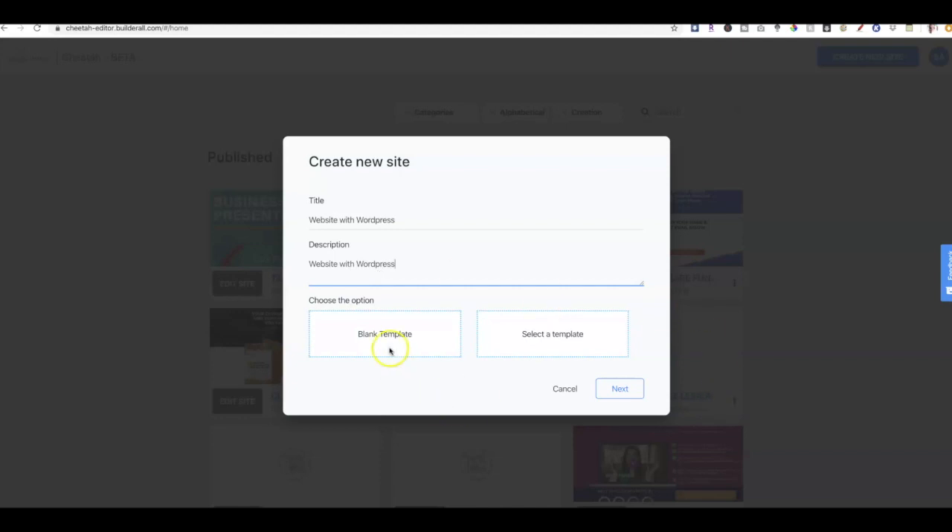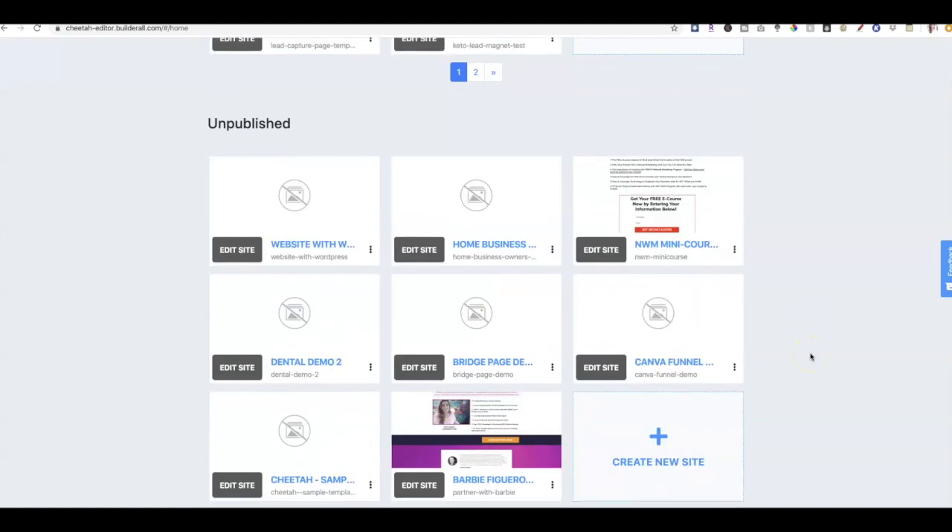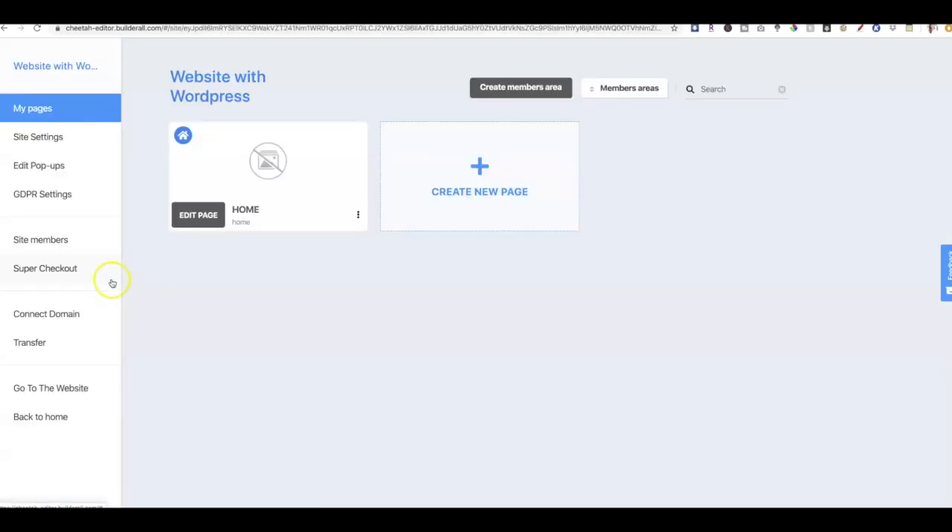We can start with a blank template or select a template. I'm going to select a blank template because from there I can add all the things I want in the panels. My new website will appear here in the unpublished section, so I'm going to go ahead and edit the site, then edit the homepage.